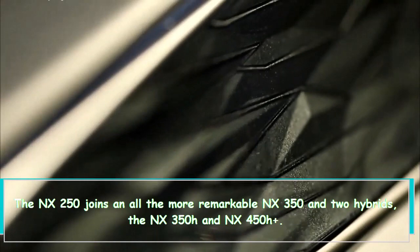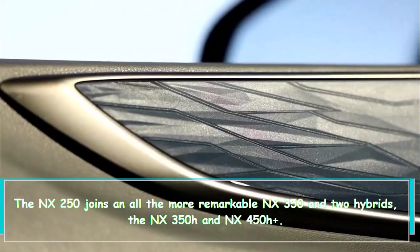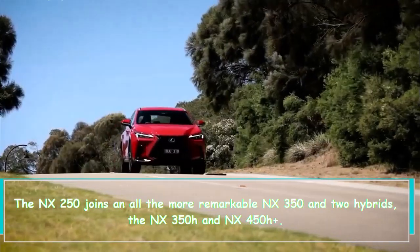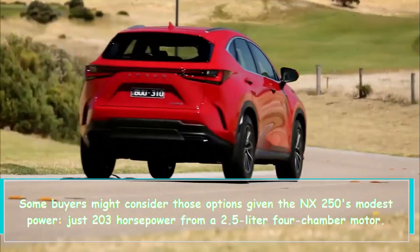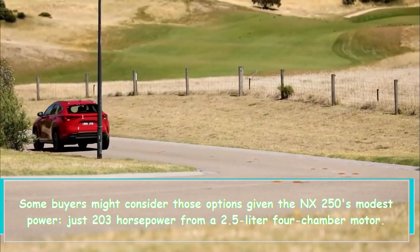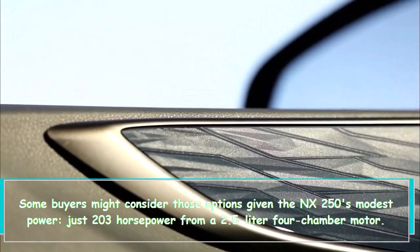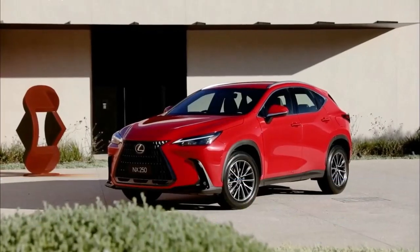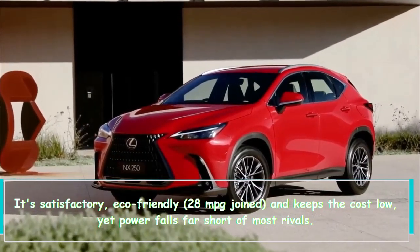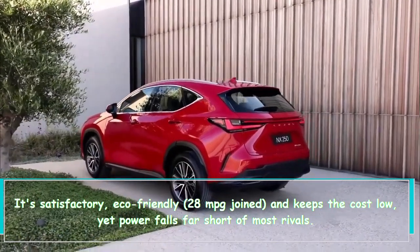The NX 250 is joined by the more powerful NX 350 and two hybrids, the NX 350h and NX 450h+. Some buyers might consider those options given the NX 250's modest power — just 203 horsepower from a 2.5-liter four-cylinder engine. It's satisfactory and fuel-efficient at 28 mpg combined, and keeps the cost low, yet power falls short of most rivals.